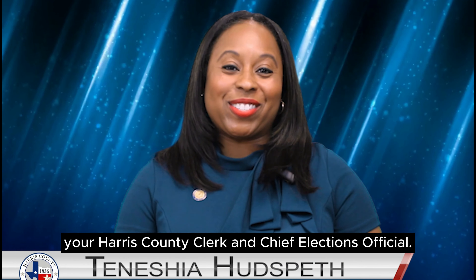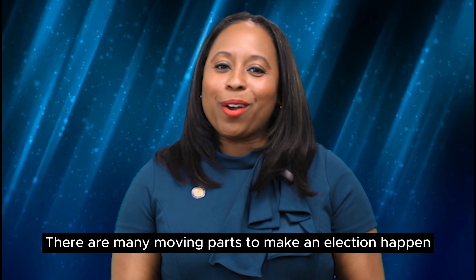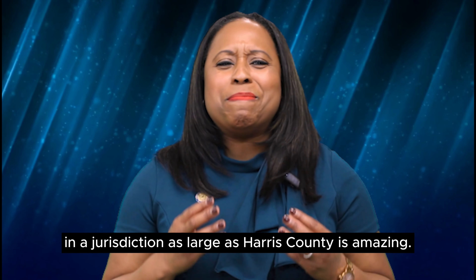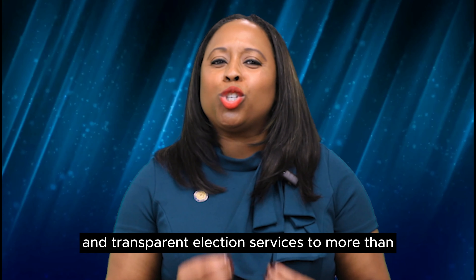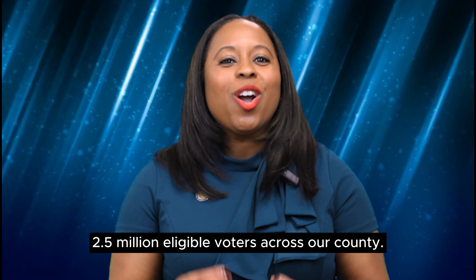I'm Tanisha Hutzpeth, your Harris County Clerk and Chief Elections Official. Welcome to the Harris County Clerk's Office Elections Department and thank you for stepping up to serve for the upcoming election. There are many moving parts to make an election happen and watching them come together like a well-oiled machine in a jurisdiction as large as Harris County is amazing. Thanks to your dedication to public service, we can provide equitable and transparent election services to more than 2.5 million eligible voters across our county. That's greater than the population of 27 states. Can you believe that?